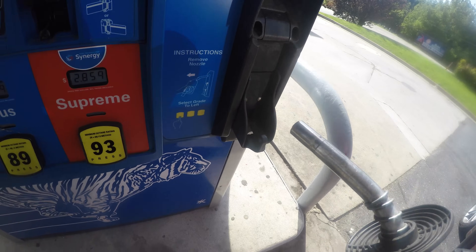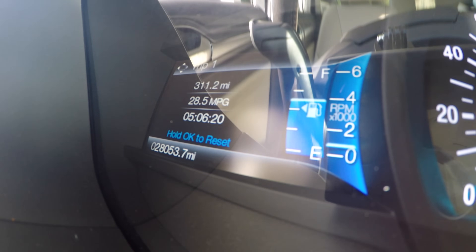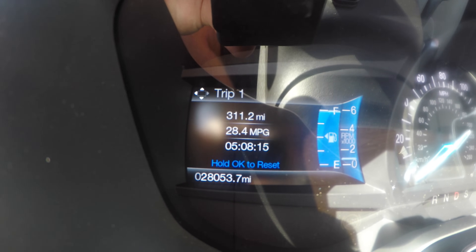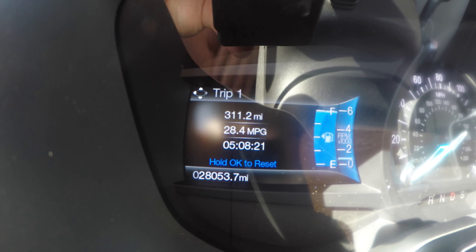I'm going to grab something quick to eat, put some 93 octane in, and then head all the way back home. I picked up some Red Bull and water, got a full tank of gas, and now I'm resetting trip meter two. We went 311.2 miles on the way here and got 28.4 miles per gallon. I'm going to go the exact same way home — the exact same distance — and we'll see if there's any difference between 87 octane and 93 octane.